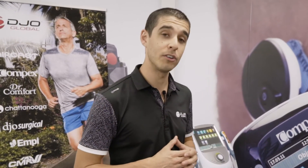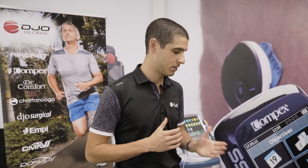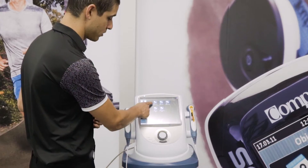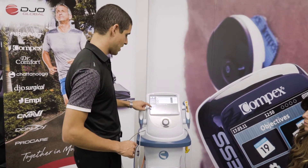Today we're going to look at how you can use the Neo for EMG triggered stim with a patient with an ACL rehab. So click on EMG — I'm going to choose EMG and stim.